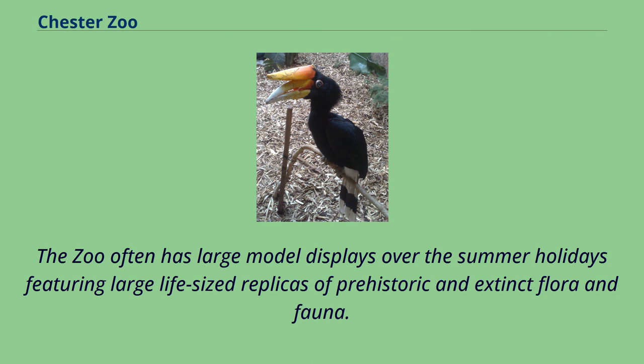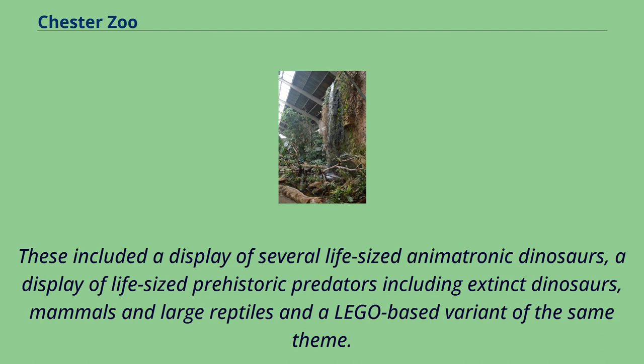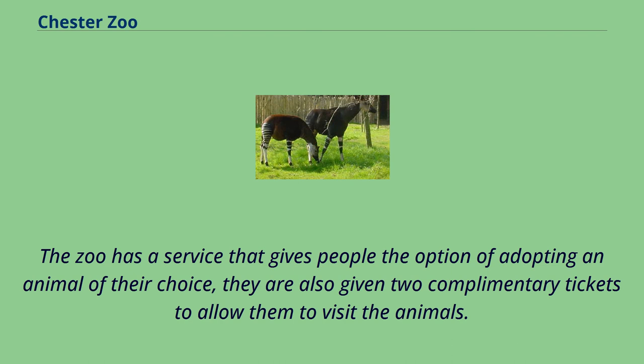The zoo often has large model displays over the summer holidays featuring large life-sized replicas of prehistoric and extinct flora and fauna. From 2010 to 2019, there were several such displays held close to the Madagascar zone. These included a display of animatronic dinosaurs, a display of life-sized prehistoric predators including extinct dinosaurs, mammals and large reptiles, and a Lego-based variant of the same theme.